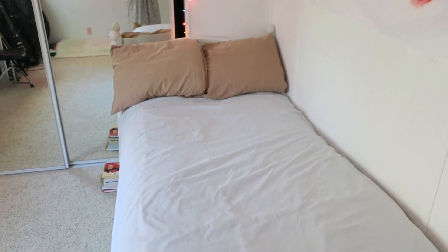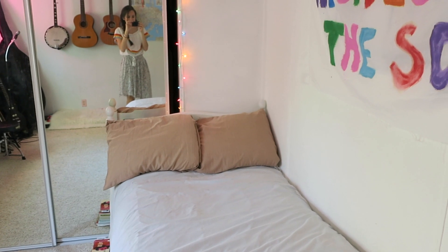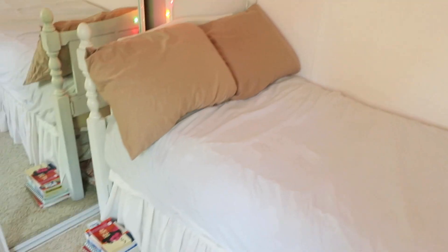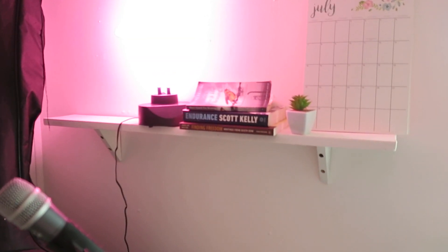Now moving on — we have my bed. It's a really normal bed with two pillows. Pretty standard. And down there I have my stack of books that I'm reading and working on, so hopefully we can make that stack a little bit larger.